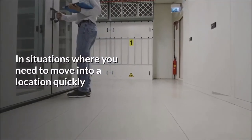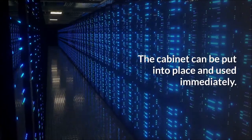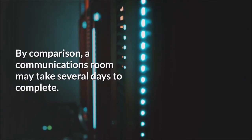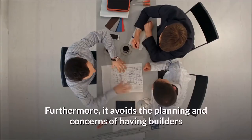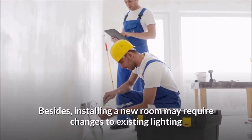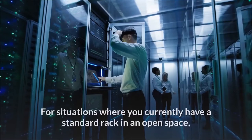Faster implementation and installation is another advantage: in situations where you need to move into a location quickly or extend to a new part of a building, the soundproof cabinet allows for a faster startup. The cabinet can be put into place and used immediately, whereas a communications room may take several days to complete. Additionally, reduced disruption is achieved when expanding to a new part of an existing office, as it avoids the planning and concerns of having builders on site, and avoids changes to existing lighting and power.